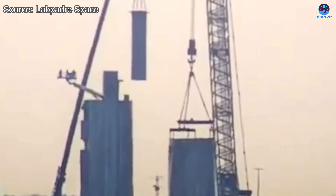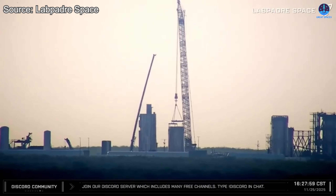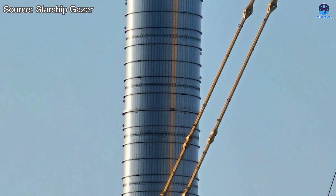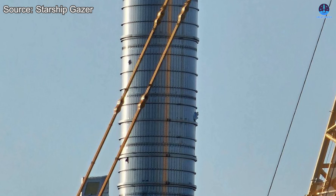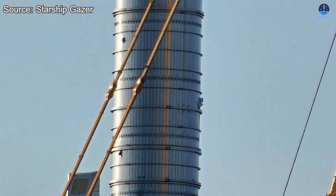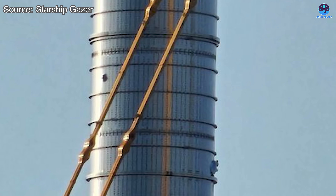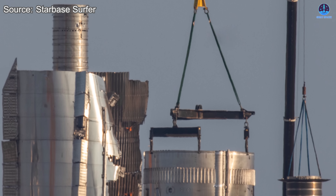However, to the surprise of many observers, SpaceX chose to cut the tube as well. This confirmed that the upgraded transfer tube, which many assumed would be salvaged and reused for B-19 or another future vehicle, will not be repurposed. Although several images of the torn liquid oxygen tank suggested that the tube was not severely damaged, it did appear to have a small puncture. Even a minor hole could become a risk for leakage under pressure, and that may have been enough reason for SpaceX to retire it entirely.